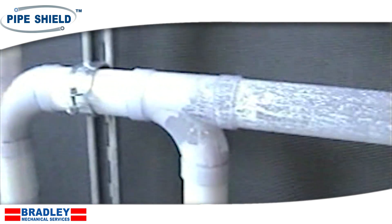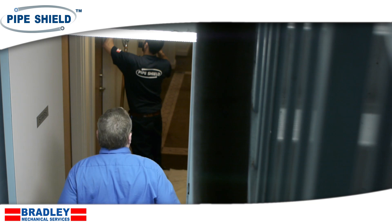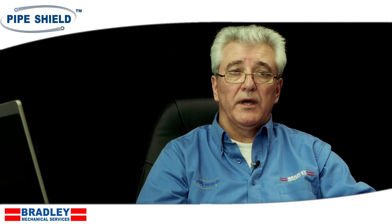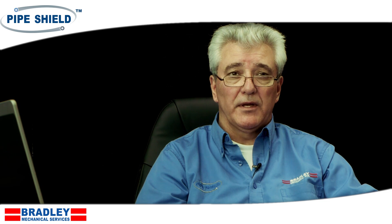PipeShield has quality assurance and quality control processes that are second to none. Once we've epoxy-coated your piping network, we use medical grade video probe camera systems to inspect every inch of piping that we line. At the end of the project, we provide you with a DVD of your lined piping network.